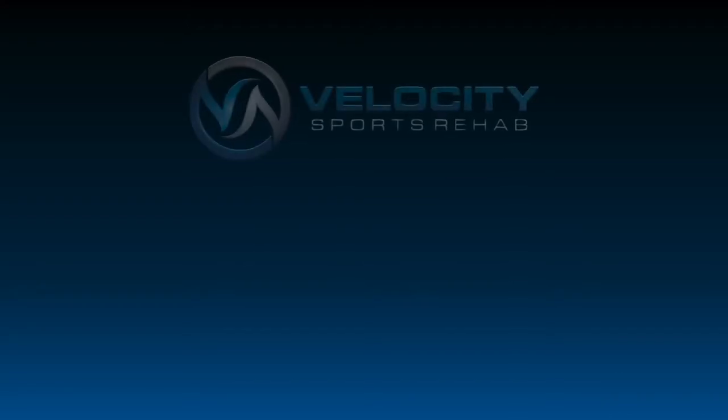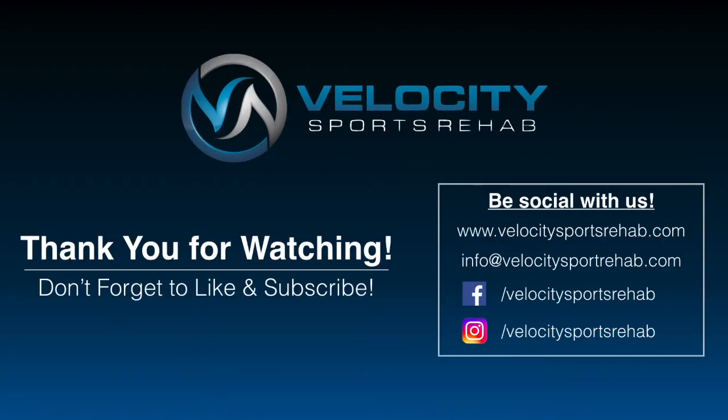Thank you guys for tuning in to another episode of DocTalk. I hope that you guys found this video useful. If you did, please give this video a big thumbs up, and don't forget to subscribe to our channel. See you next time.